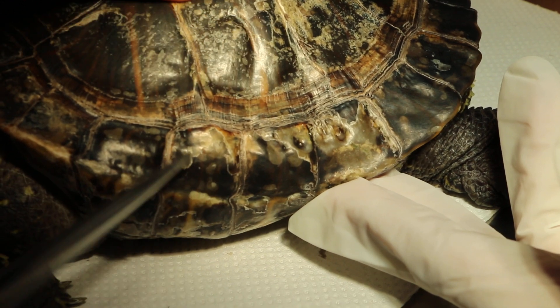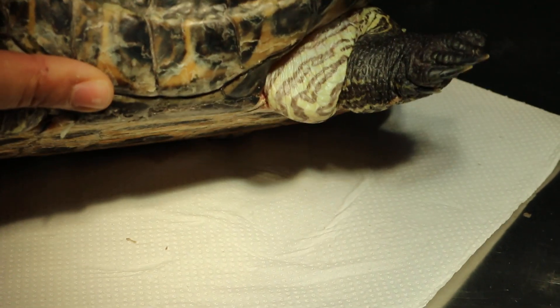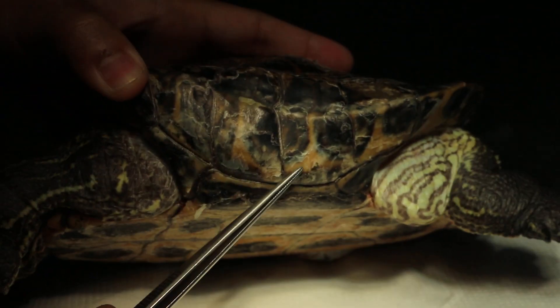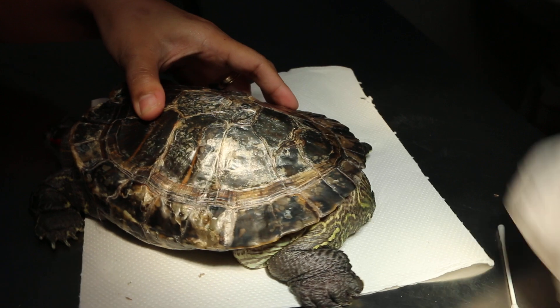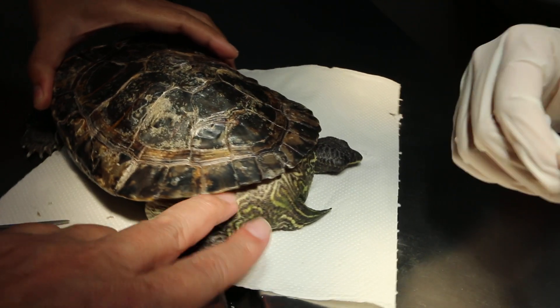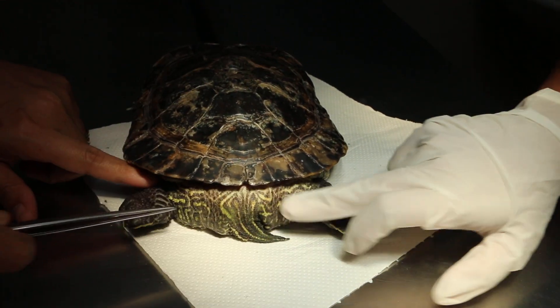We hope this red-eared slider will survive and live another 5 years. Normally they live up to 30 plus — the good healthy ones live up to 35, though it varies. This one is 28 now. It's not thin.